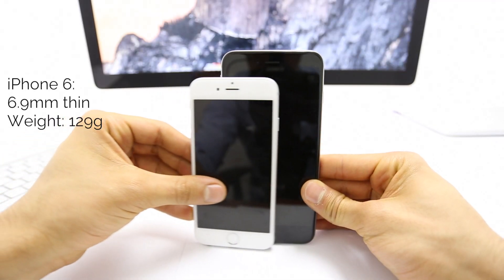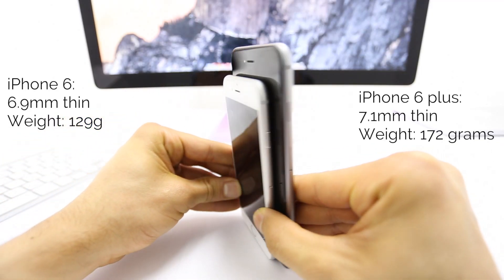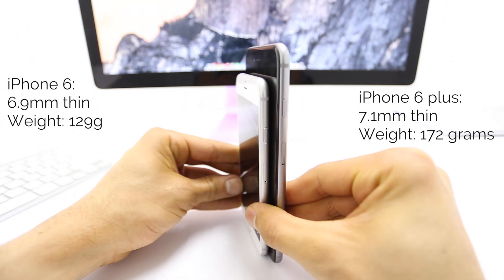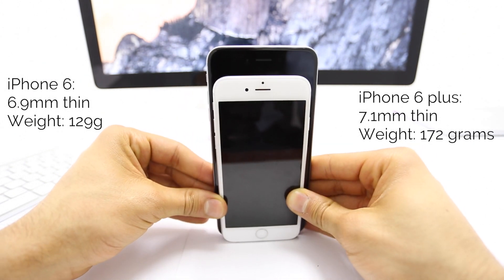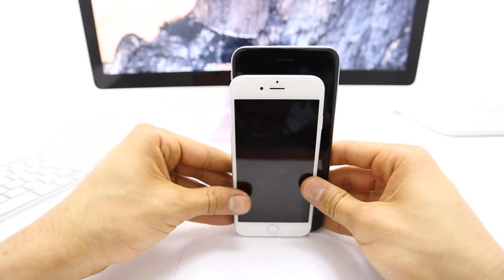The iPhone 6 comes in at only 6.9mm and a weight of 129 grams, while the iPhone 6 Plus has a thickness of 7.1mm and a weight of 172 grams. Looking at these two phones side by side, there is a noticeable difference.